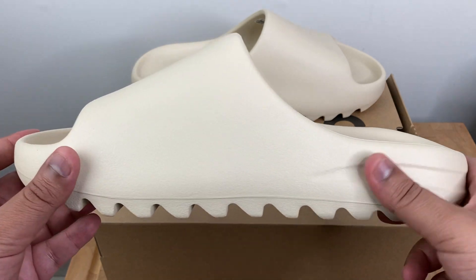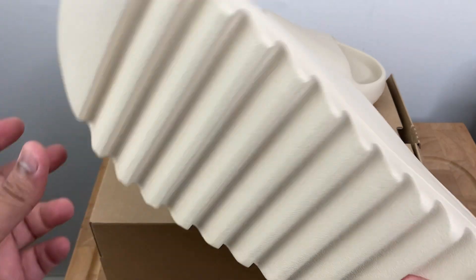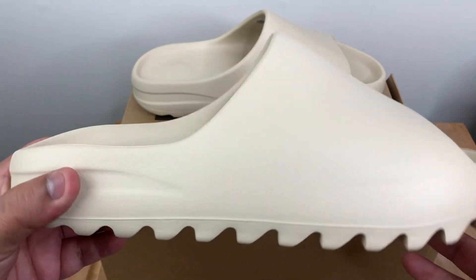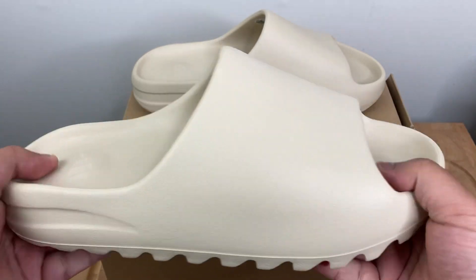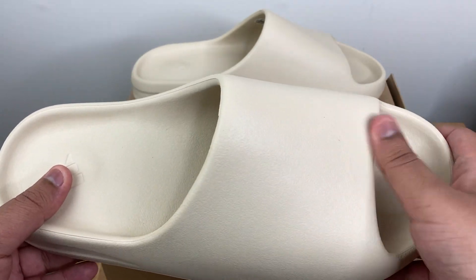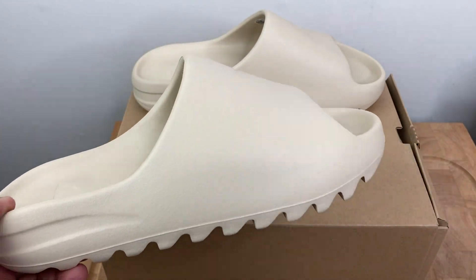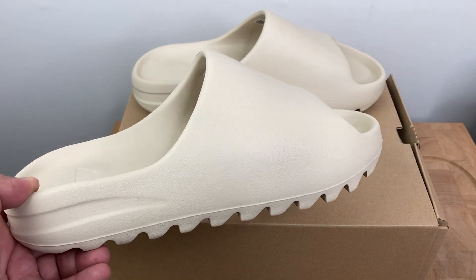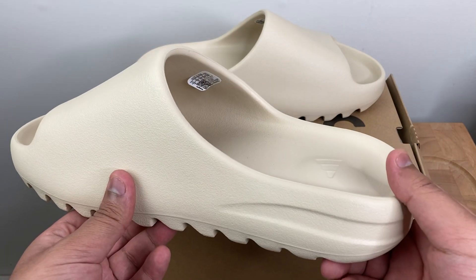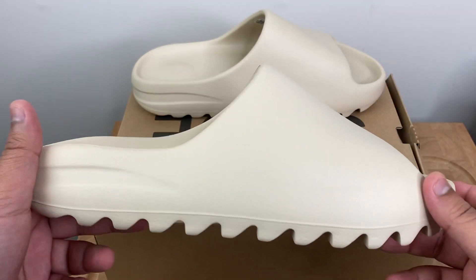Definitely nothing to complain about quality-wise. From in hand, just feeling it, I can tell that it'll definitely be of good quality. It'll protect you from the elements when you're wearing it outside — it's more bulkier, and there's extra protection, just because you definitely want something that works well as a slide and keeps you protected from the elements. You can even wear it barefoot or with socks, but most of the time I see people wear these with socks.